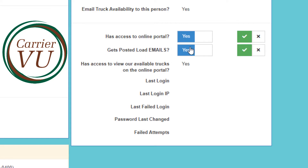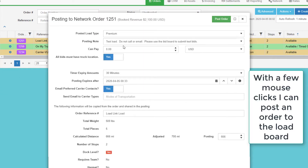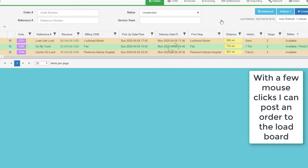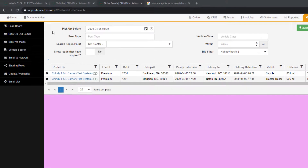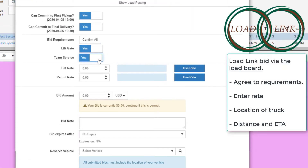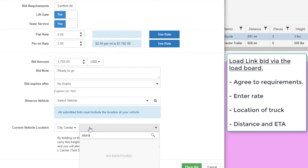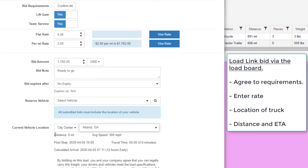I will demo the power of the network with three orders. One order I will dispatch to one of my own trucks; two of the orders I will post on my private load board of trusted vetted carriers. Load link partners bid via the load board and must commit that they have all the requirements to complete the load. They place their bid and must provide the location of their truck, which calculates distance and ETA for them.